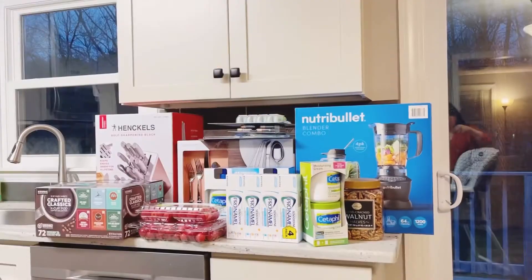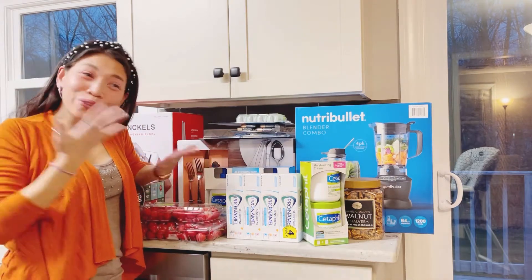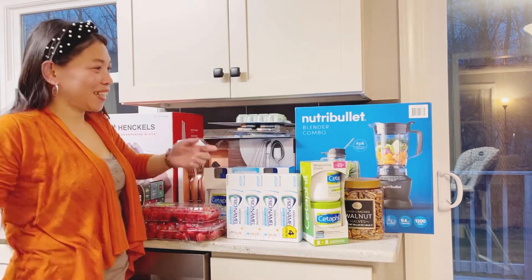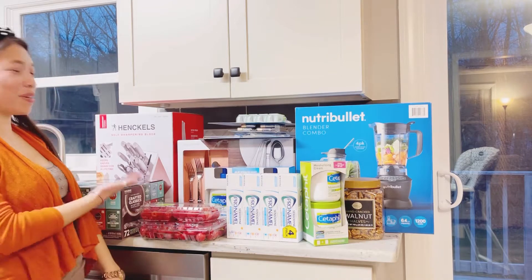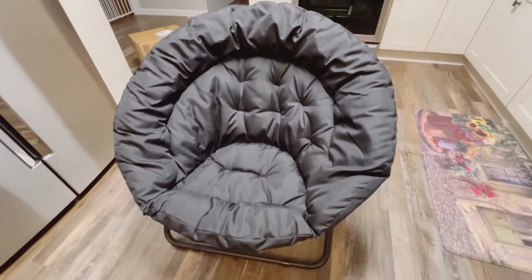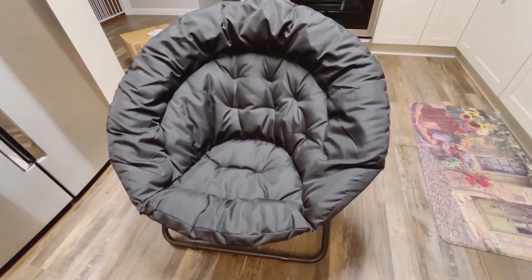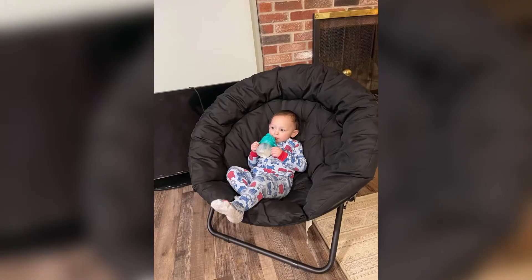I'm going to go put this up. Hi guys, our quick shopping for today in Costco. We're shopping now. It's kind of amazing.